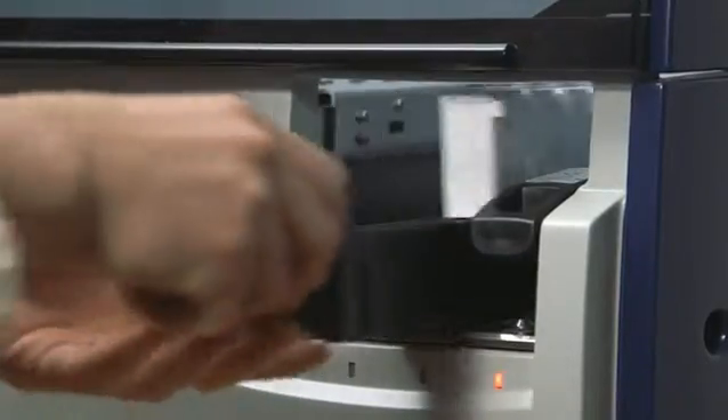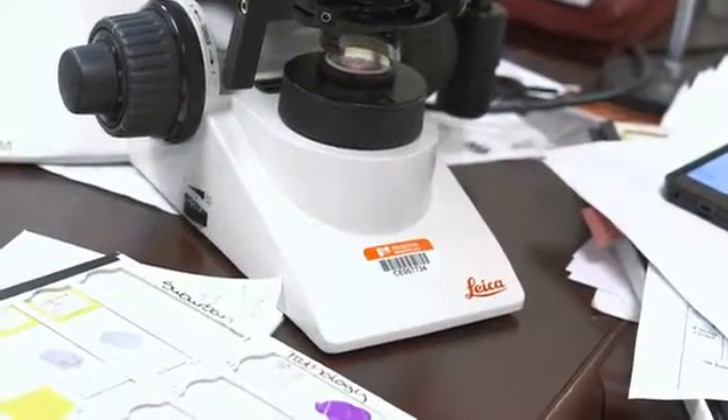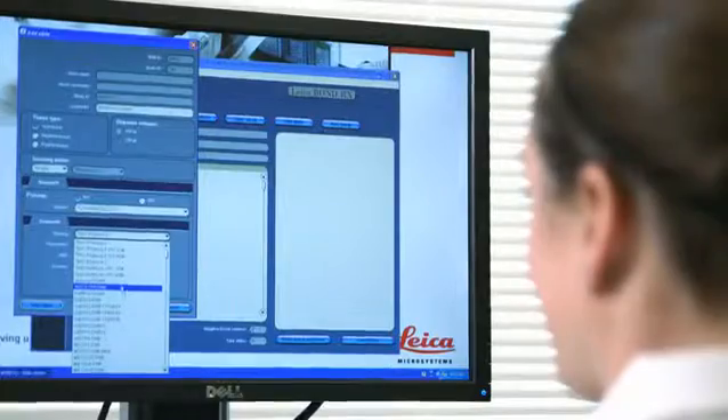I would recommend the Bond Max to other laboratories for two primary reasons: ease of use and the accuracy of the results. Would I recommend the Bond 3s to other sites? Absolutely — the convenience, the reliability, the quality of the immunohistochemical staining. I would specifically recommend the BondRx because of its high throughput qualities, because of its consistency, and because of the efficiency. I've used a number of other systems and I've just not had any that have compared to the quality and reliability of the Bonds.